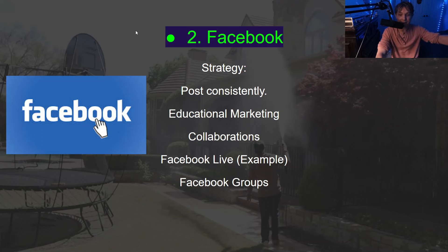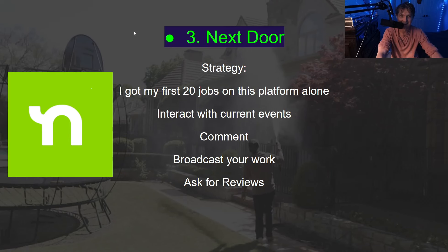Facebook Live and Facebook Groups are also useful. For Nextdoor — this is how I actually got my first 20 jobs. You want to interact with current events going on in your neighborhood. Nextdoor is basically a platform for neighborhood people and current events. You want to be commenting, interacting, and broadcasting your work without being spammy. Ask for reviews — literally one awesome review got me 20 jobs on just this platform, so it does have real strength.